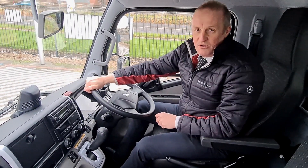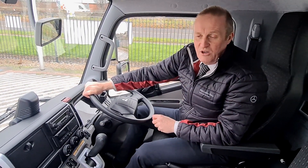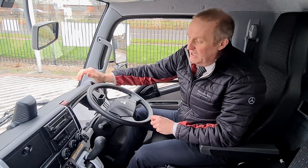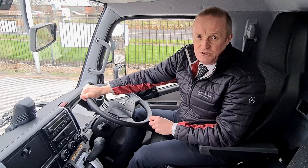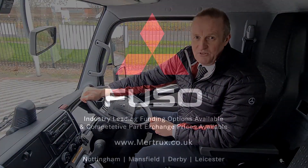The Fuso product is supported by the Mercedes-Benz network, so plenty of dealerships nationwide, and it also comes with three years warranty. Any questions, give us a call at Mertrucks on 01332 290 290 and ask for one of our truck sales executives. Thanks a lot.